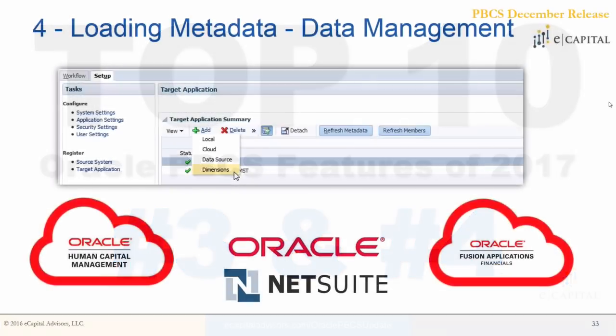Number four is actually part of some new functionality here in December — loading metadata via data management. Overall data management has continued to enhance throughout 2017. First we saw additional integration from an adapter standpoint to include NetSuite, as Oracle purchased NetSuite, and now we can actually build up dimensionality in our PBCS applications using data management to pull structures from different source applications on the cloud. This is an avenue that a lot of organizations can adapt to help facilitate a better master data strategy as we move into 2018.